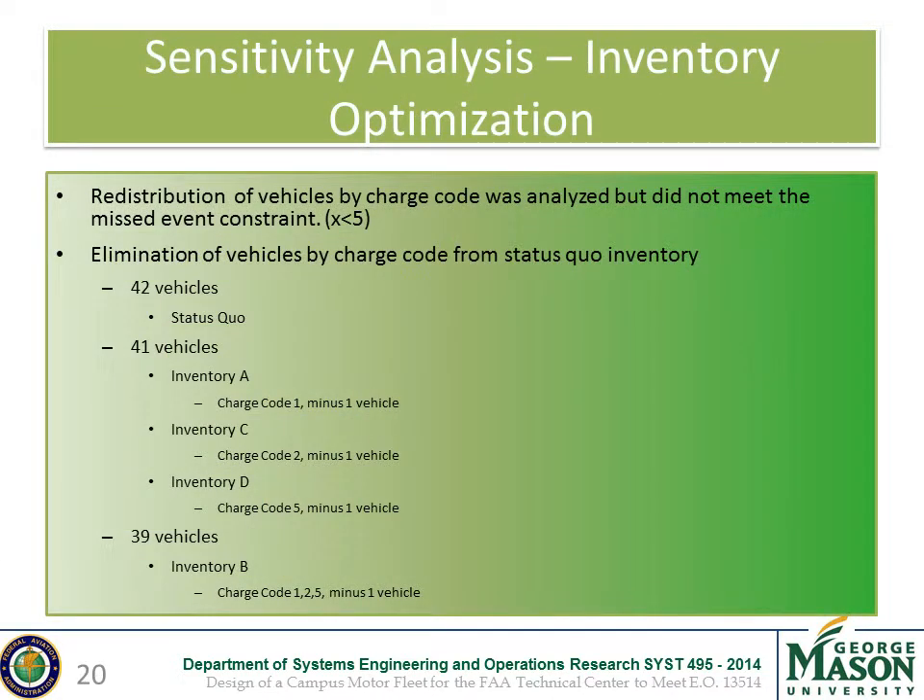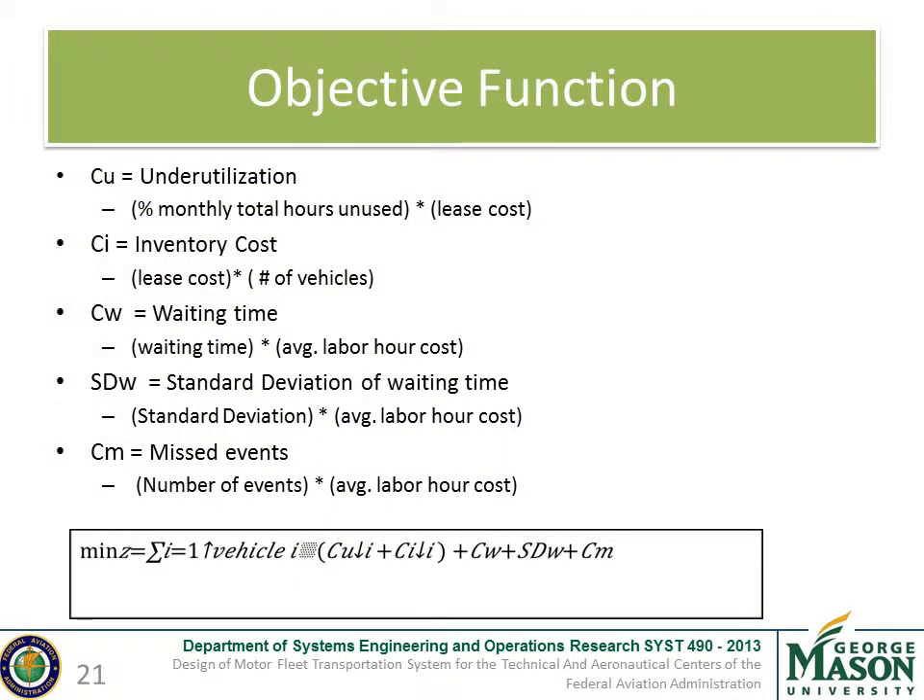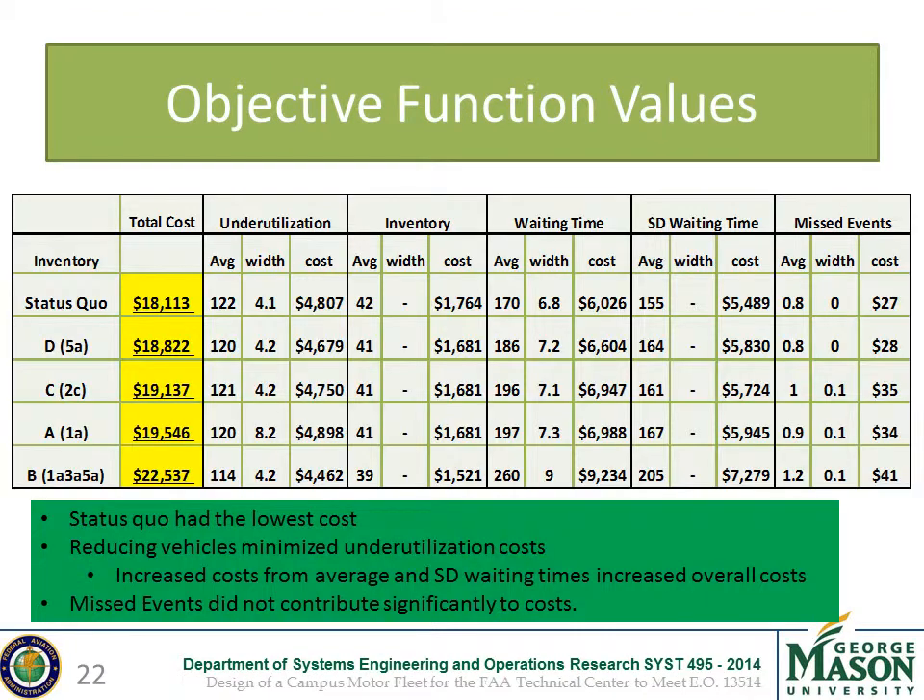We also conducted a sensitivity analysis in which we removed vehicles from charge codes based on their utilization information, meaning that charge codes with underutilized vehicles were removed from the inventory and re-examined to ensure demand could still be met. We tested those inventories against our objective function based on the cost of underutilization, wasted labor, inventory size, and missed events. The status quo had the lowest costs. While reductions of vehicles from certain charge codes minimized underutilization costs, the increased cost of average and standard deviation waiting times outweighed any benefits from reducing costs.